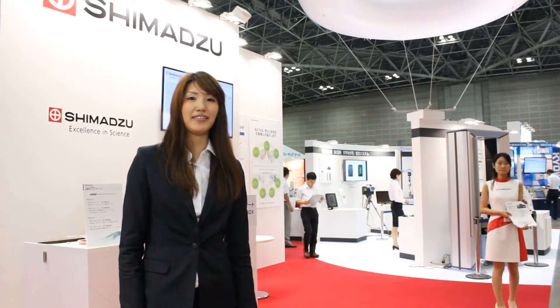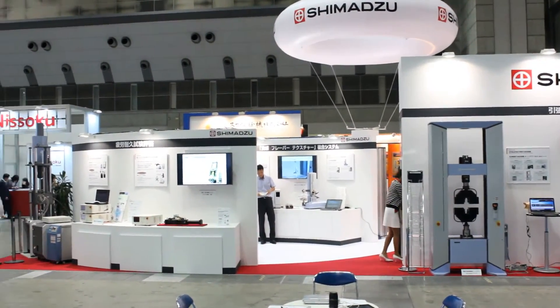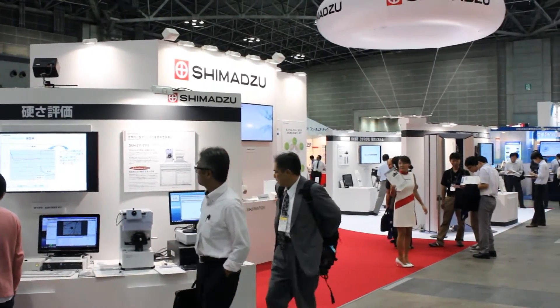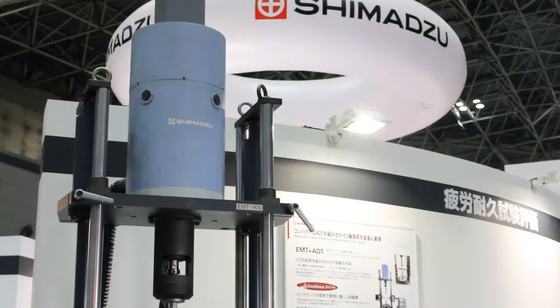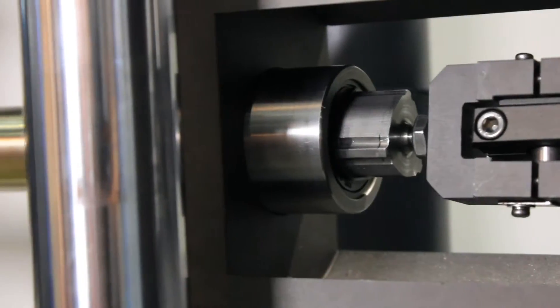Hello, this is Shimazu Booth at Test 2013 Japan Testing Technology Show. On the theme of No Limits for Shimazu, Shimazu prepares a zone of hybrid systems and is exhibiting completely new testing systems with material testing machines and analytical and measurement instruments, or observation instruments.